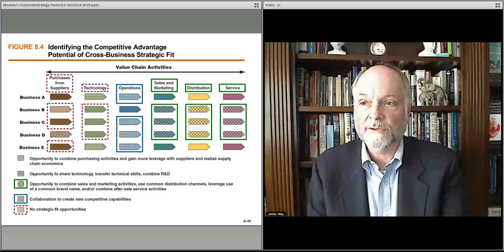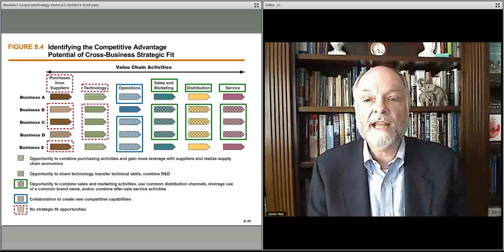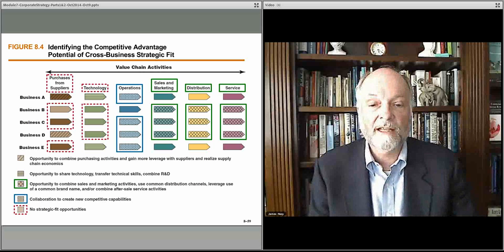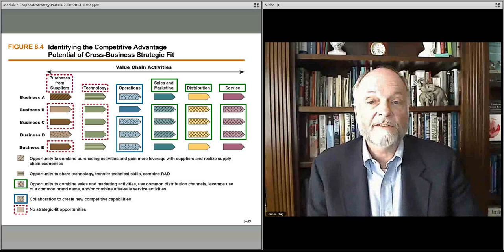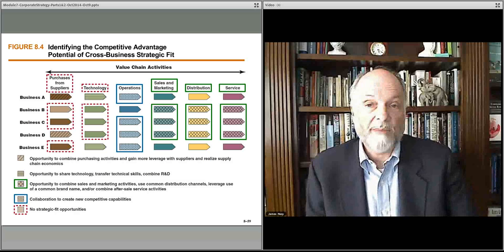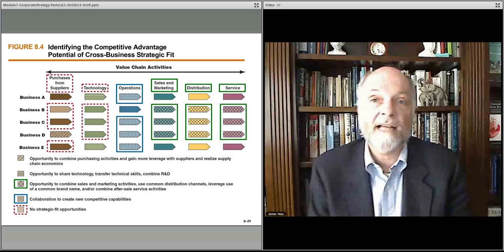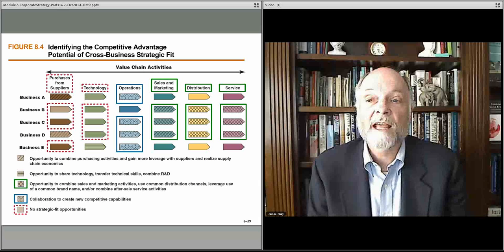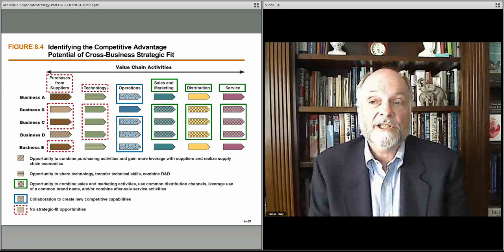So how do we do that? One approach is to lay out your value chain and look at your various businesses — supplier purchases, technology, operations, sales and marketing, distribution and service. You look across your businesses and see if you can find anything that is some sort of a strategic benefit, like you can purchase from the same supplier and get higher benefits. You can use the same technology platform, share operations like your distribution channels or your sales teams, or share warehousing, manufacturing facilities, distribution channels, or service.